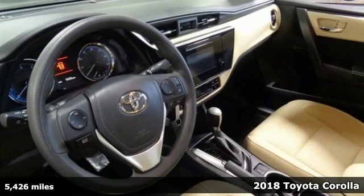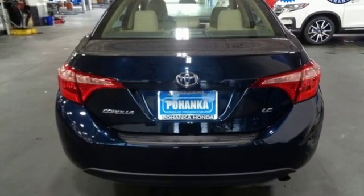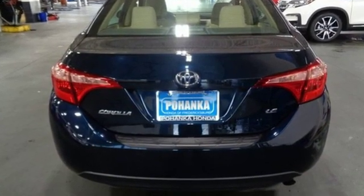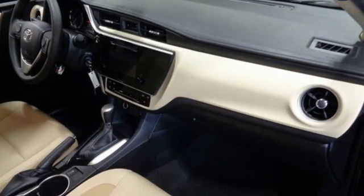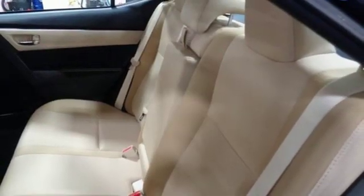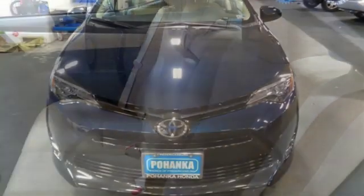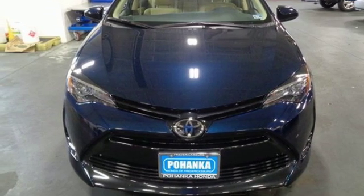And get ready for an impressive combination of features: streaming audio, power heated mirrors, manual tilting steering column, wireless phone connectivity, manual telescoping steering column, continuously variable automatic transmission, gas pressurized shocks, and i4 engine. Stop in for a test drive and make it yours today.